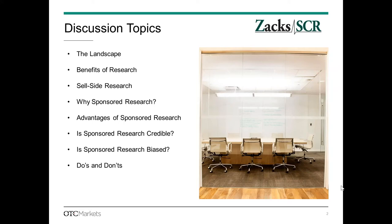We're going to build our way up through this. We'll talk a little about the landscape, get into the benefits of research, talk about sell-side research, and then get into why sponsored research matters. By the way, if it's not clear to everyone on the call: sponsored research is where the company pays for it. We'll talk about the advantages of sponsored research, and then get to the elephant in the room — is sponsored research credible, is it biased? — and we'll conclude with some do's and don'ts.